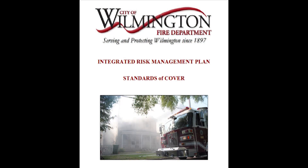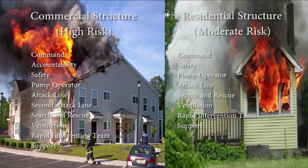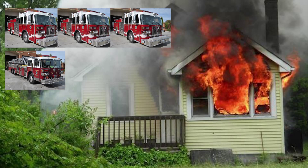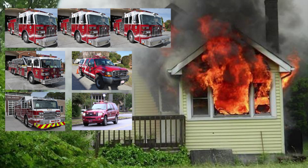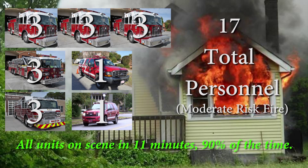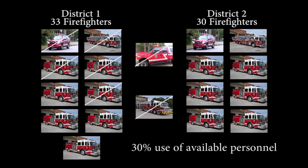Now that you know who responds to a fire, let's discuss deployment of those personnel. Deployment to successfully combat a fire is based on the number of tasks that need to be accomplished, which is based on the risk analysis profile for the structure. A modern-risk single-family dwelling fire requires a deployment of three engines, one truck, one rescue, one safety officer, and one battalion chief — a total of 17 personnel. This effective response force is programmed to arrive within 11 minutes total response time for 90% of service requests, constituting 30% of all available staffing in the city.